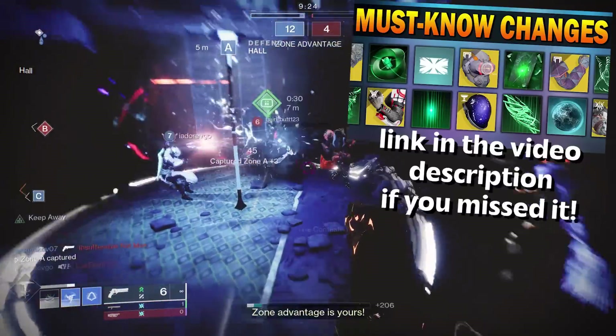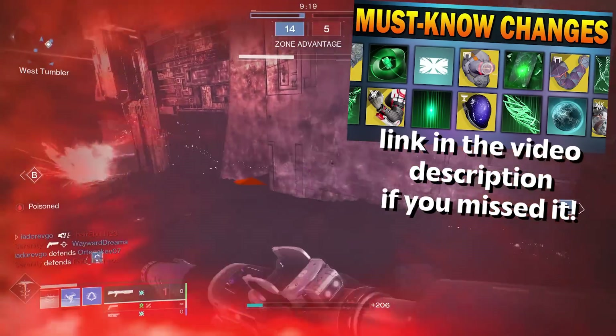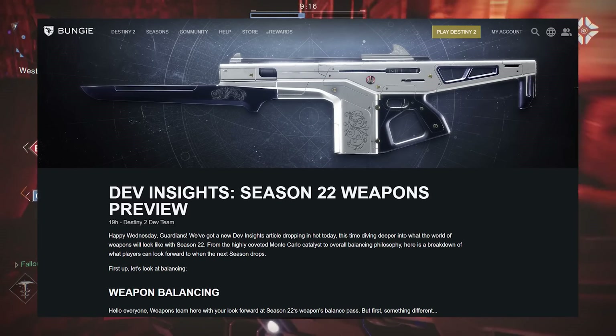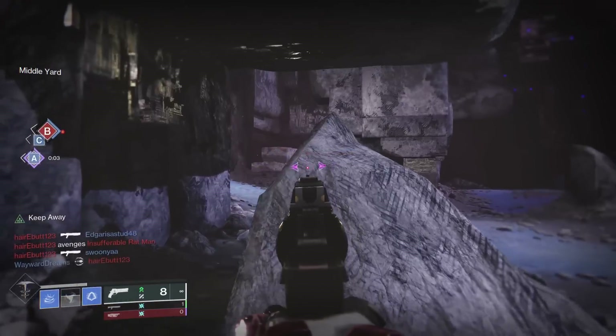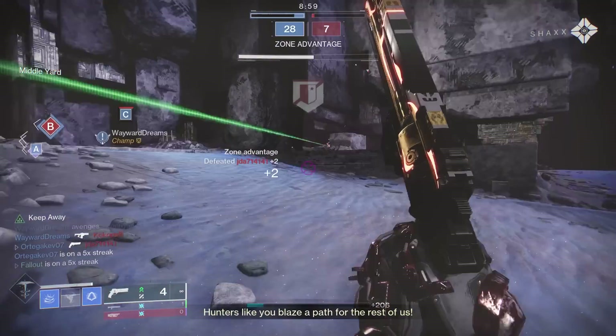Last week, Bungie gave us a little preview of some of the changes they were making to both exotic armor and the ability sandbox in Season 22. Today, Bungie gave us a preview of what they're doing to exotic weapons and weapon perks in Season 22. There's a lot to go over, but I'm going to try to give you the info on everything in the article and a few thoughts on some of the changes as well.